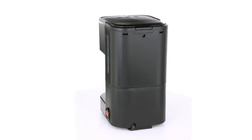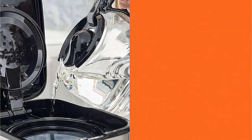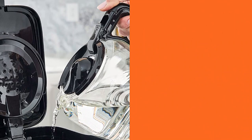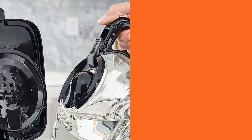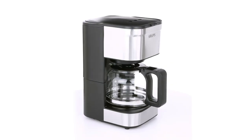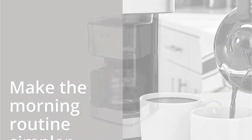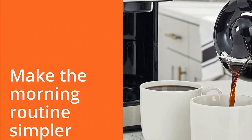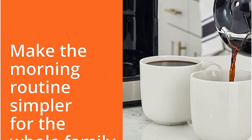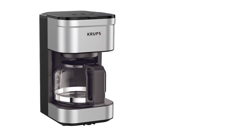The deep water tank ensures that you can make up to five cups of coffee at once, and the visible water level window ensures that you have the proper water-to-coffee ratio for your desired taste. With its modern design and premium black and stainless steel finish, this coffee maker will look great with any kitchen decor. The dishwasher-safe glass coffee pot with a drip-free spout is also easy to clean. If you're searching for a fantastic coffee maker that includes all of your desired features, the Krups Simply Brew Compact Filter Drip Coffee Maker is the ideal choice.